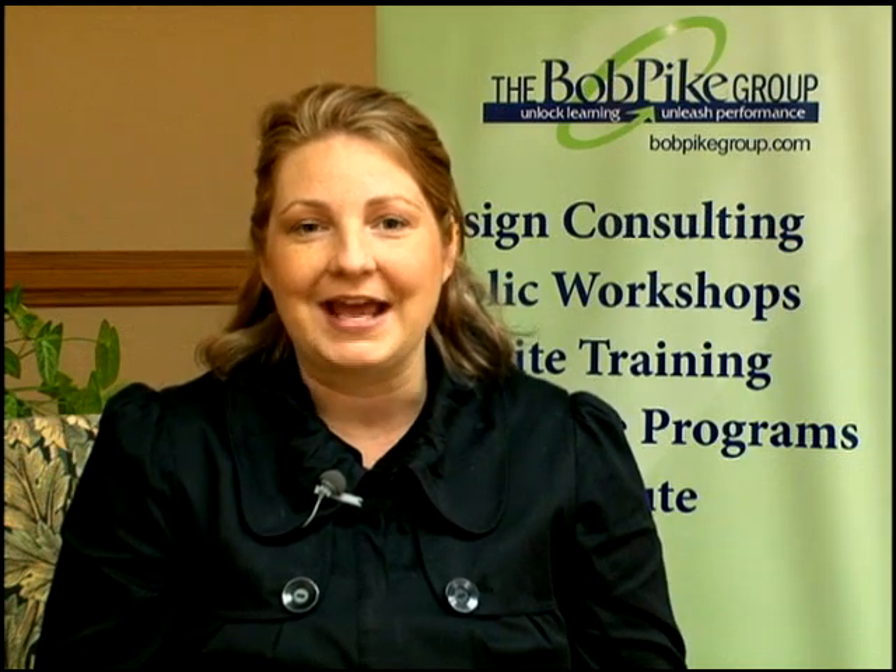I was looking for a company that believed that, and Bob Pike Group believes in participant-centered training. One of the big things that we do here is infuse energy and enthusiasm, and really a lot of learning principles into non-lecture-based exercises that increase retention. So when your learners are walking out of the room, they're walking out excited and that information resonates with them much longer, based on research.